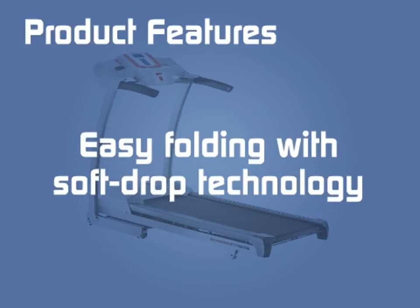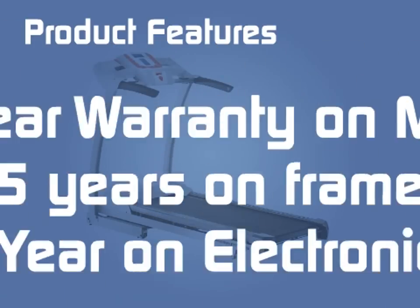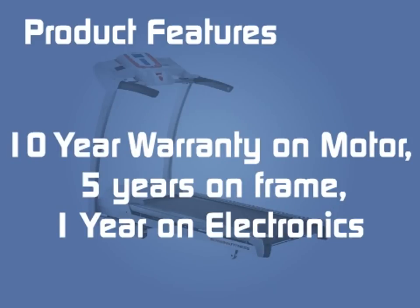Easy folding with soft drop technology. Integrated grip and telemetric heart rate system. 10-year warranty on motor, 5 years on frame, 1 year on electronics.